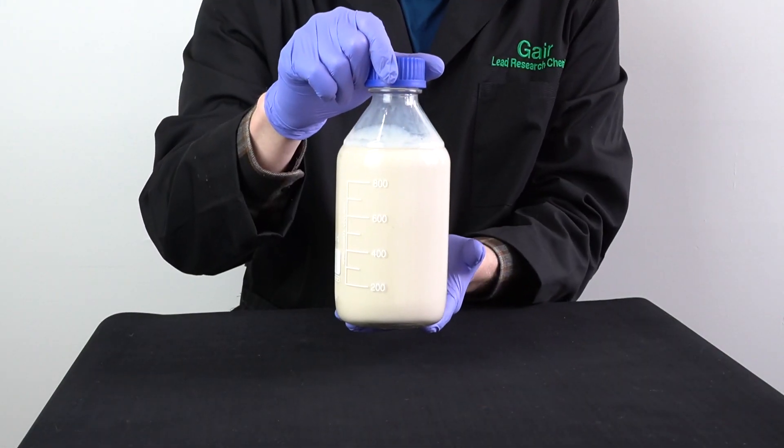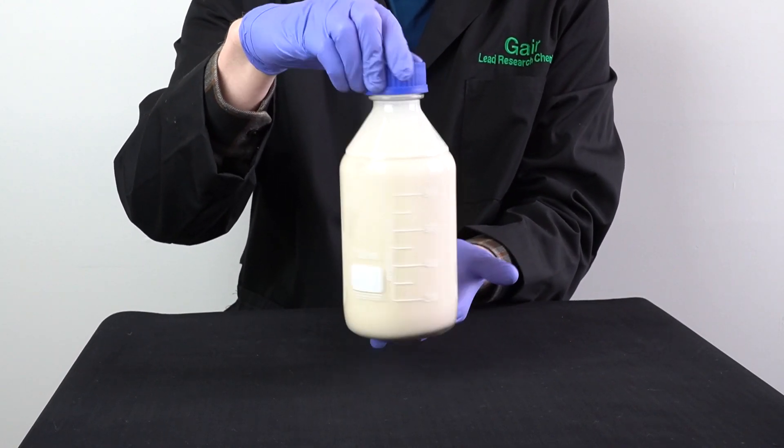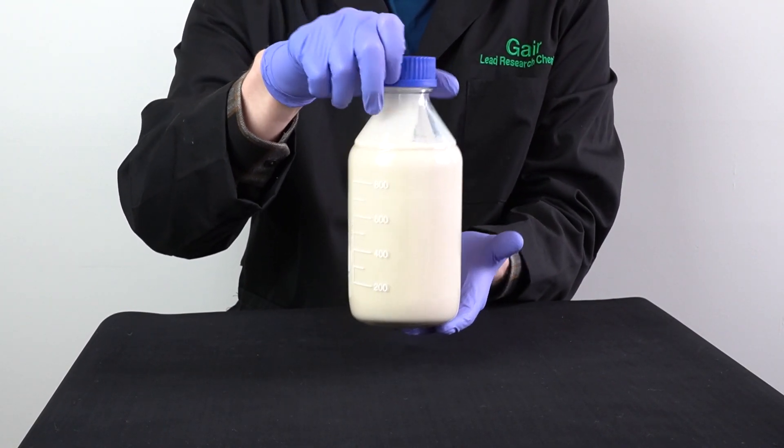Our next product that we offer in our water-soluble line is our CBD nano emulsion. This is a liquid, as you can see, and also comes in offerings between 1 and 20% CBD by weight. This can be made using isolate, broad spectrum, or full spectrum. This is similar to the nanopowder in that it is temperature stable, light stable, and has a shelf life of 24 months.